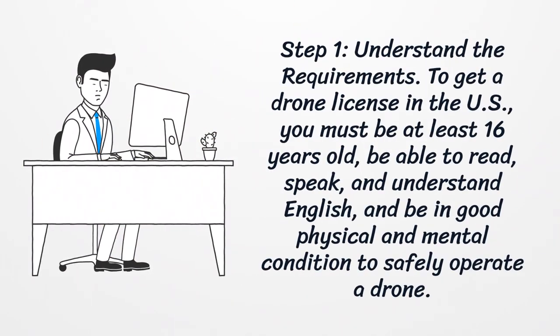Step 1: Understand the Requirements. To get a drone license in the US, you must be at least 16 years old, be able to read, speak, and understand English, and be in good physical and mental condition to safely operate a drone.